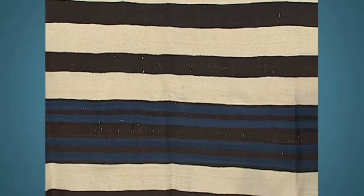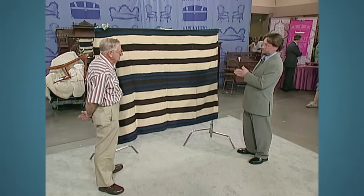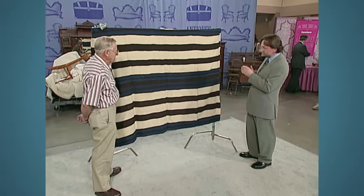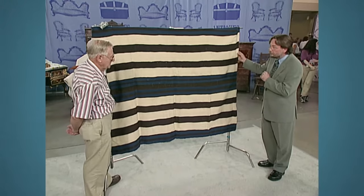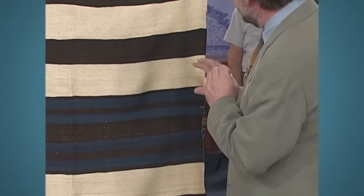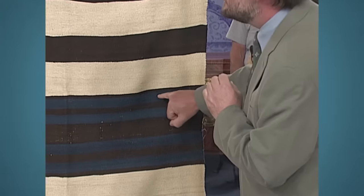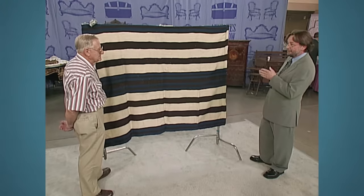The condition of this is unbelievable. We've got a little bit of damage over there, but it's made from hand-woven wool and it's so finely done — it's like silk. It would repel water. And this here is dyed with indigo dyes, which was a very valuable dye at the time.